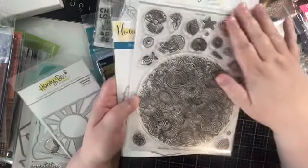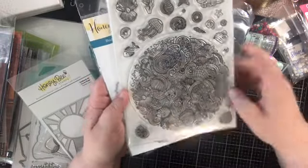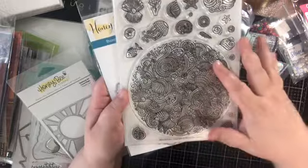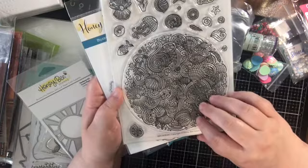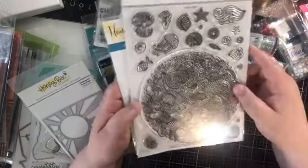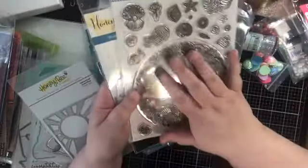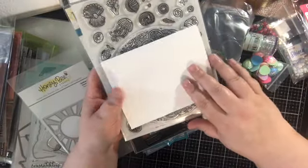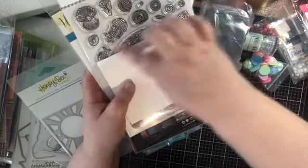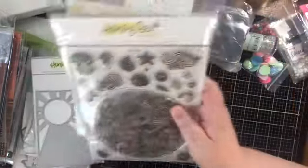Okay, so this is a huge stamp set. This is a six by eight — this is Zen Ocean. Just gorgeous, this beautiful mandala-like big circle of shell images and stuff. You could definitely color it out if you wanted to, but I'm thinking about doing some techniques with this one. You get a couple of different little stamps to go with it, and you even get a coordinating die to cut this thing out. You could do a whole background with this — it will cover from side to side on a card and you could definitely do some techniques on this. Anyway, gorgeous.